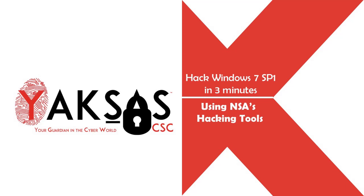Hello, this is Uday Mittal from Yaksha CAC. In this video, I'll show you how easy it is to hack a Windows 7 Service Pack 1 machine using NSA's hacking tools. These tools were released by a hacking group called Shadow Brokers last year in April 2017, and since then they have been widely used by malicious attackers to spread malware such as Monakra Ransomware.